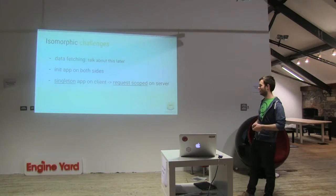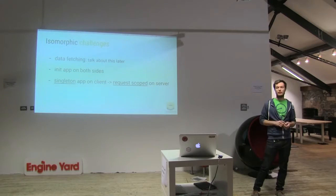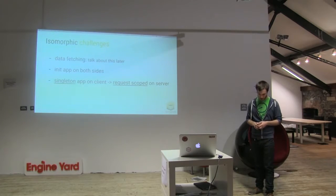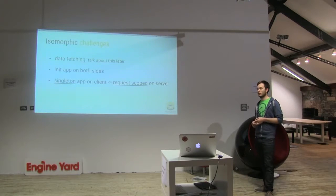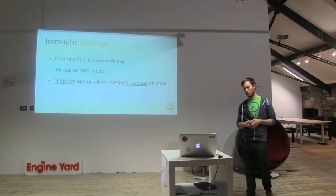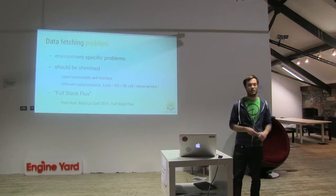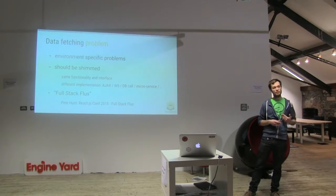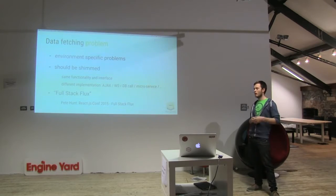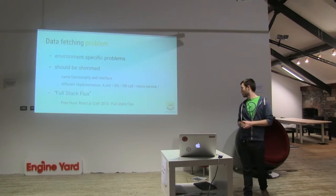About isomorphic challenges — one is data fetching. This is an environment-specific problem. Another challenge is initializing the application, because we have to do it both on the server and on the client side. Another issue is that on the client, the environment is singular, but on the server side we handle different requests from different users — so we have to be careful not to share data between them. On the data fetching problem: we should provide the same functionality on the same interface, but it will be really different underneath. On the client side, data fetching can be an Ajax request or a web socket event. But on the server side, it will be a database call or a microservice request — so it's really different. I'd recommend a talk by Pete Hunt from Facebook called Full-Stack Flux, which is about how they want to solve this at Facebook.